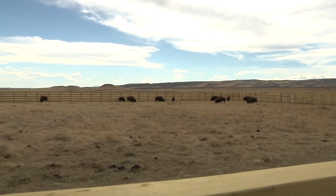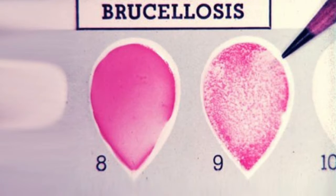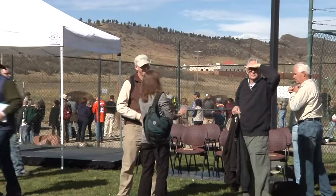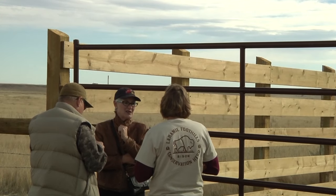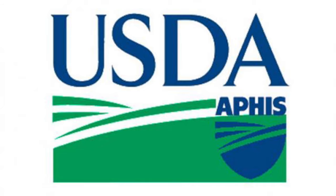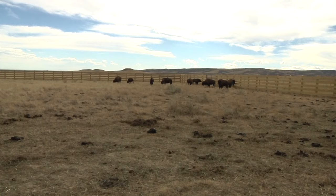However, these Yellowstone bison often carry brucellosis, a bacterial disease that can affect cattle, other wildlife, and people. The Colorado State University Reproduction and Biotechnology Laboratory joined with the USDA APHIS team to help propagate Yellowstone bison genetics with reproductive cells and bison embryos that are brucellosis-free.